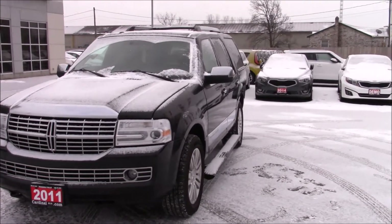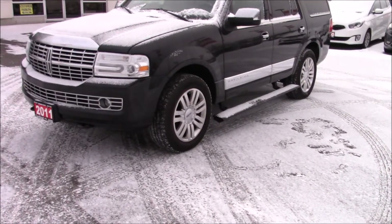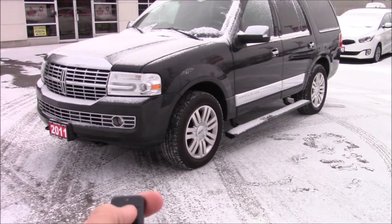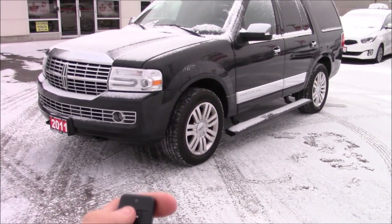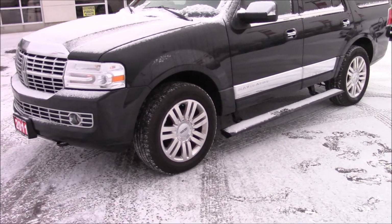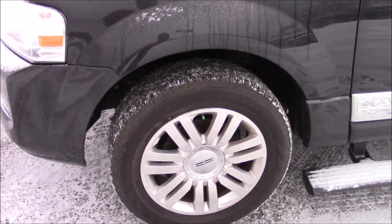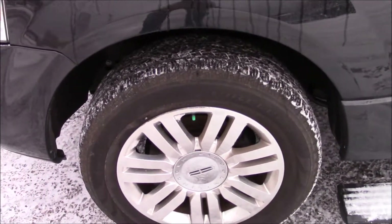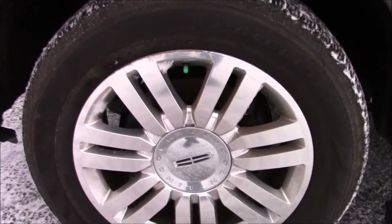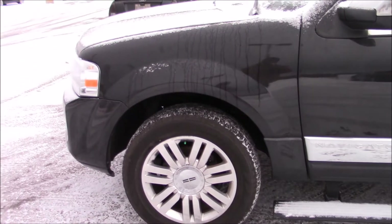We'll get this vehicle started up via remote starter. Starting off with this front driver corner, we have Pirelli tires, which are 275-55R20s on chrome wheels — aluminum wheels by the way.